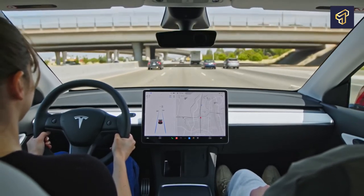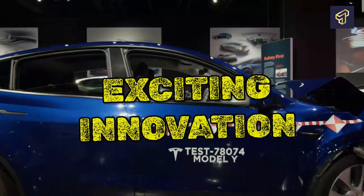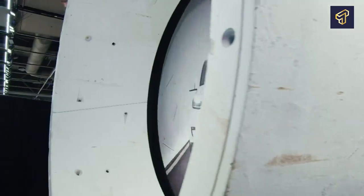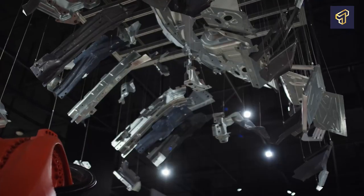Electric vehicles are the rave of the moment and continue to be a very exciting innovation. Like with most age-long combustion vehicles, robots are extensively used in the manufacturing of electric vehicles. In fact, robots do about 80 percent of the work involved in manufacturing an EV.